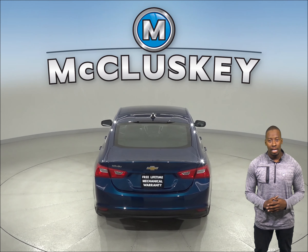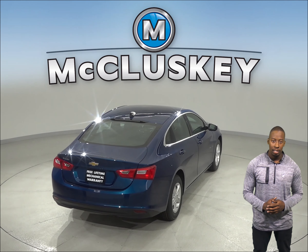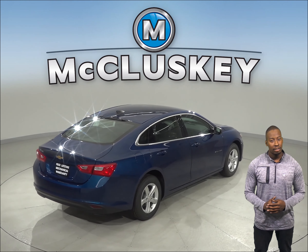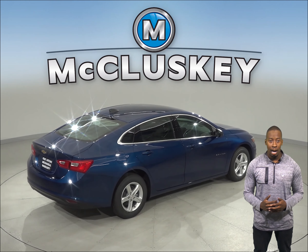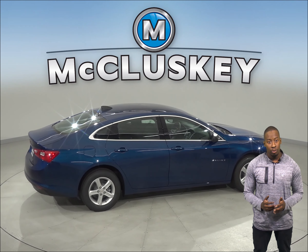For better traction, the Chevrolet Malibu RS and Premier trim tires are larger than those on the Kia Optima. For better ride, handling, and brake cooling, the Chevrolet Malibu Premier trim offers optional 19-inch wheels. The Kia Optima's largest wheels are only 18 inches.